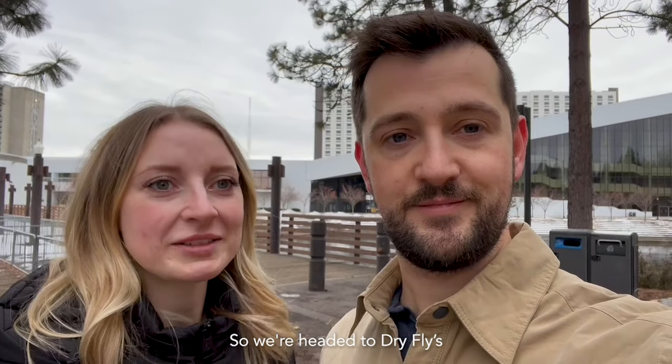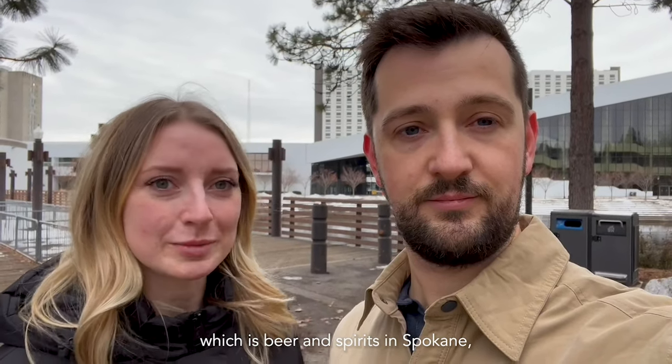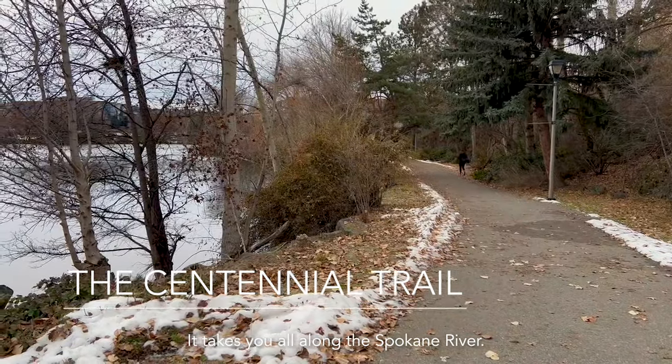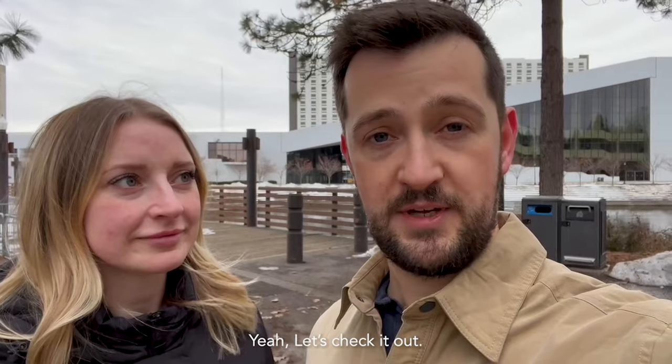We're headed to Dry Fly's Tasting Room for lunch today. I think it's connected to Nolai's Tasting Room, which is beer and spirits here in Spokane. We're taking the Centennial Trail to get there. The Centennial Trail is beautiful — it takes you all along the Spokane River. It's a beautiful place just to walk, relax, and unwind.